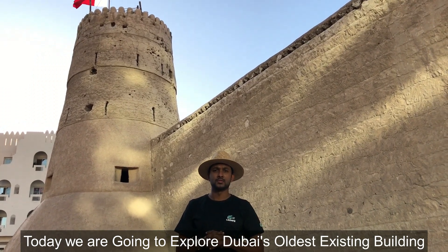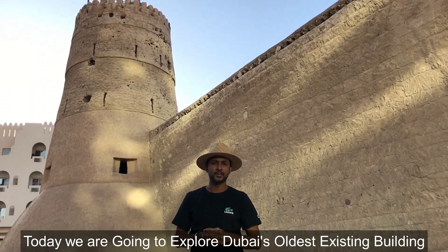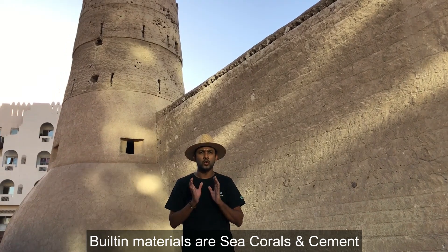I have found the fort in Dubai. There are many buildings in Dubai — it is not an example of a temple.